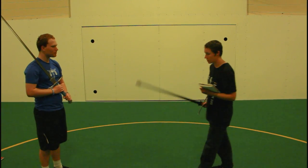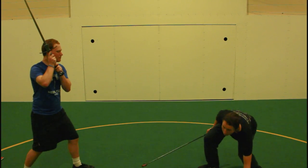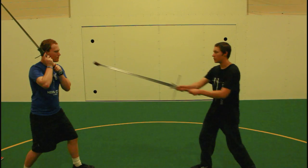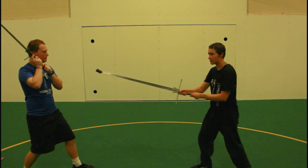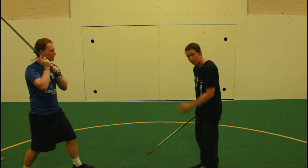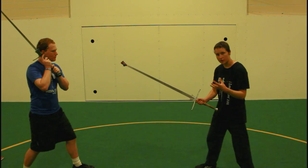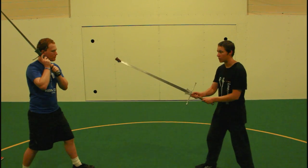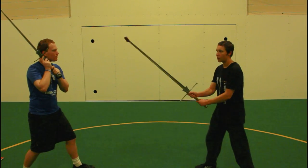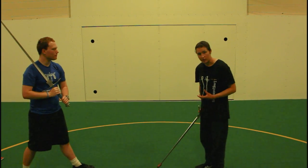There are techniques in the manuscripts to do just that. One is called the Asp's Tongue, which is my personal favorite — standing in long point and jabbing towards the opponent's face. Having something coming at your face is very unpleasant and will provoke a response. The other way, which requires you to take your sword offline slightly, is the peacock's tail — taunting your opponent into closing range. It can still be very effective in the right circumstance.